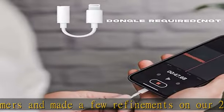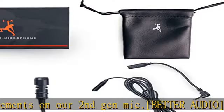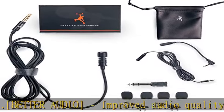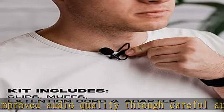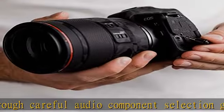Extendable cable: a five foot native mic cable accommodates on-person recording devices, and an included 6.5 foot 3.5 millimeter extension allows you to reach up to 11.5 feet in total.